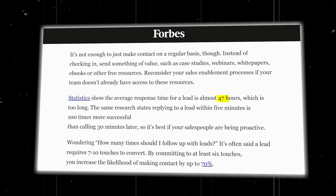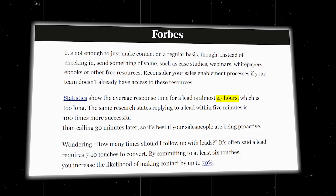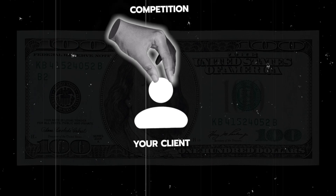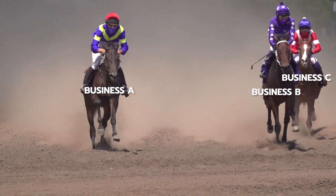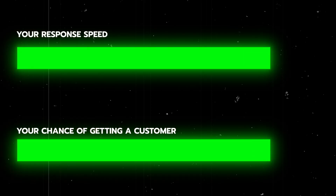According to Forbes, leads are waiting 47 hours on average to hear anything back from a business after contacting them. This enables two days for competitors to snatch the lead and convert that sale. In such a competitive online market, consumers can within seconds go to another business's website and contact them instead. This impatience from consumers is creating a race between businesses to contact leads as quickly as possible — the faster you respond, the more likely they will become a customer.